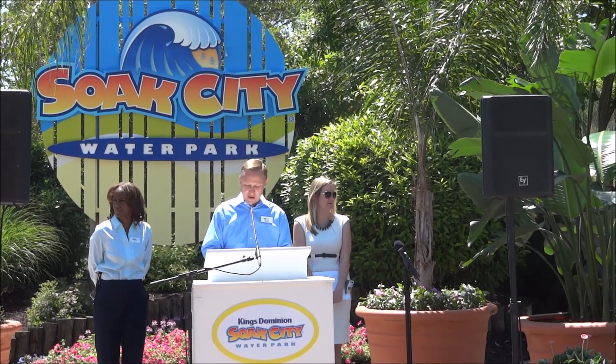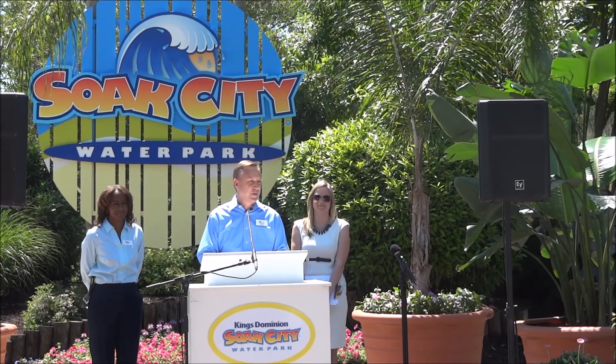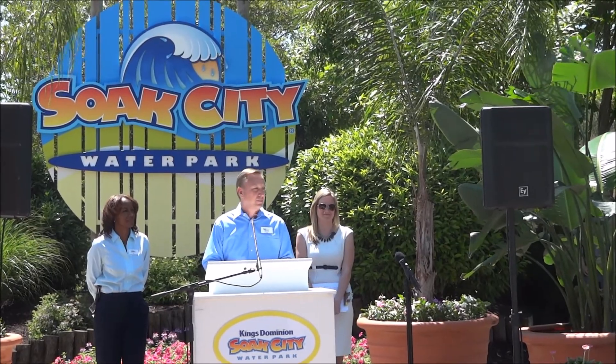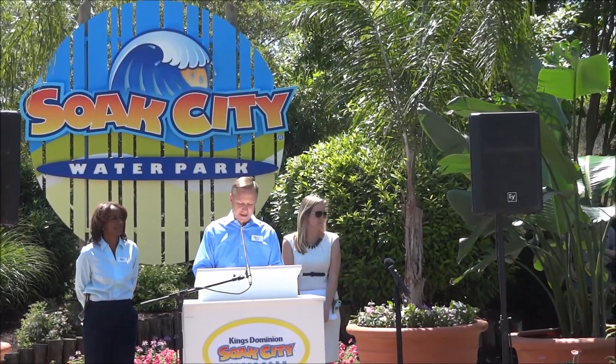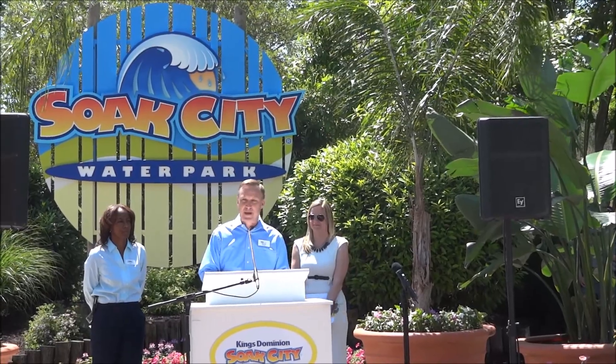We are dedicated to providing family fun to all of our guests. With Soak City and Kings Dominion, we want to do that at a great value — you get two parks in one, and that's a great value for consumers. We're very excited about that. I'd now like to introduce our general manager and vice president, Pat Jones.